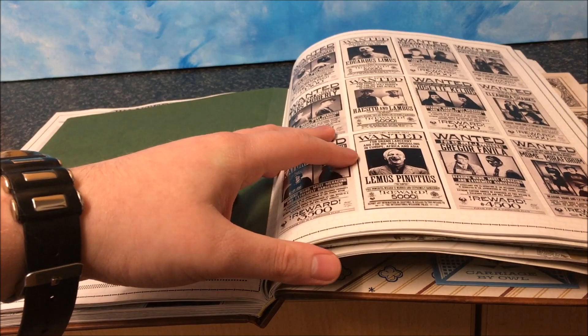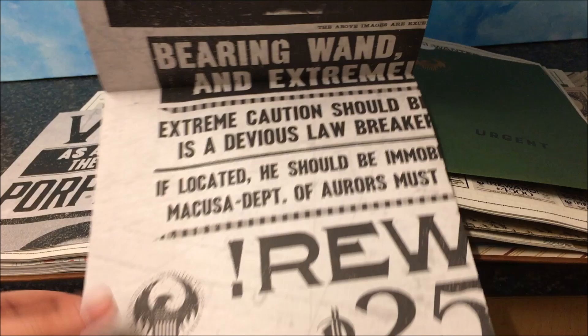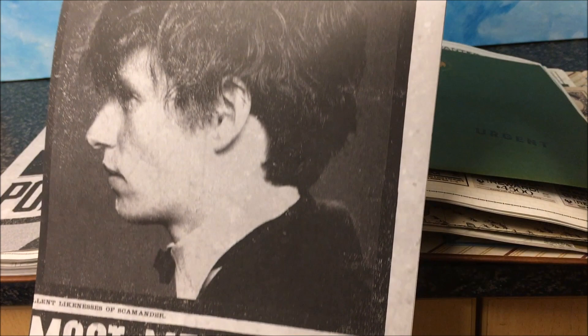You get the wanted poster for Newt and Tina — you get their wanted posters, which is very, very awesome. It shows the MACUSA version, and these are the paper props that you see in the MACUSA dungeon area.